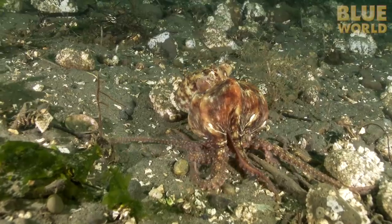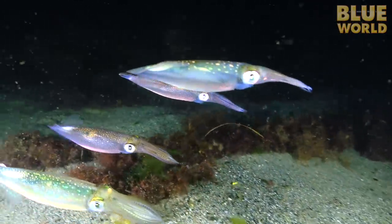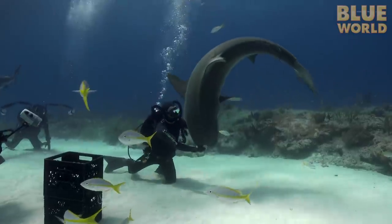Today, Jonathan investigates the amazing world of suckers! Cephalopods! Welcome to Jonathan Bird's Blue World!